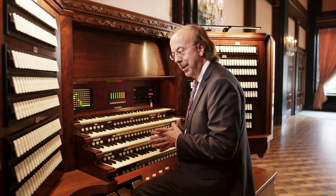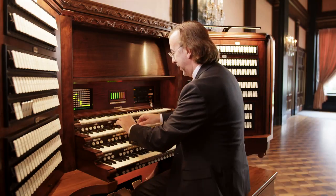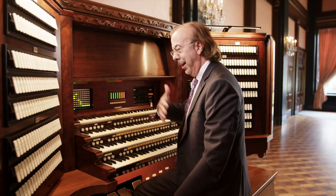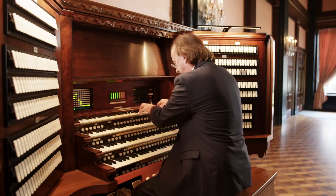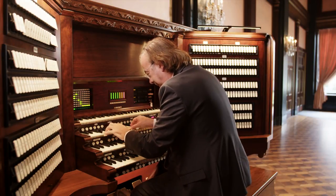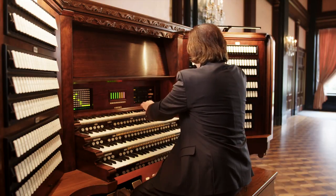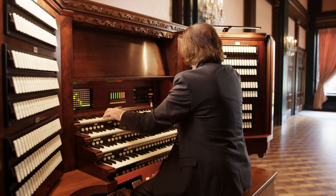The organ has several families of pipes. The main organ tone is called the diapason — very churchy sounding. The organ also has basically an orchestral palette at its disposal: lovely flutes, this incredible string organ, wonderful color reeds such as an English horn and a French horn, and even a tuba.